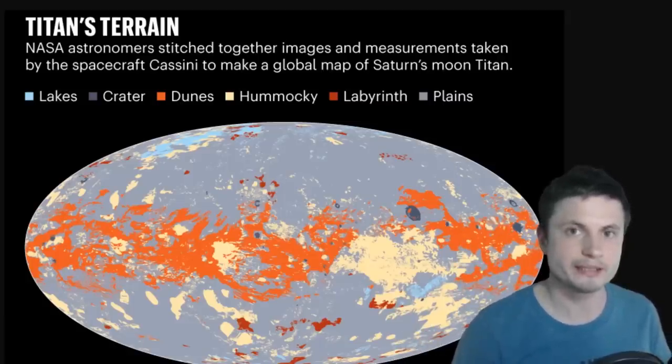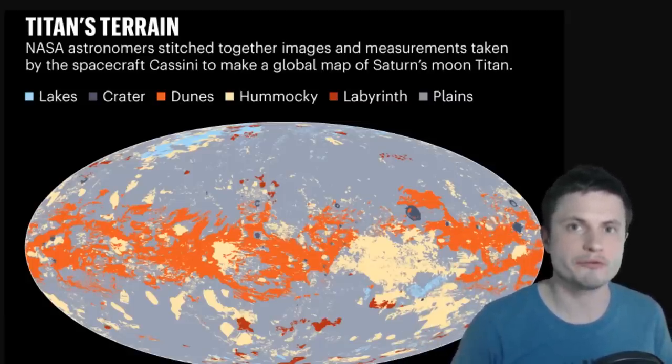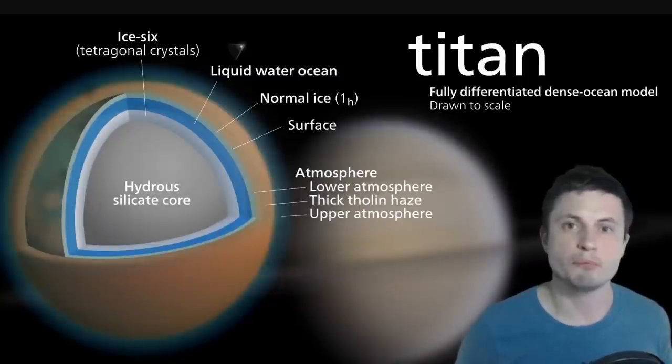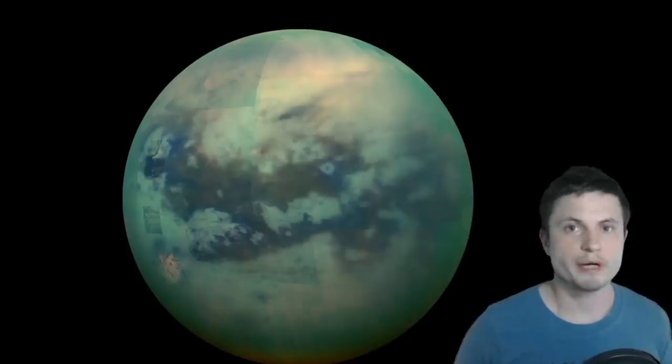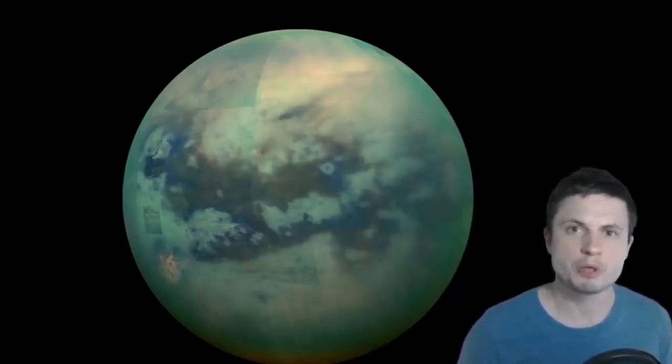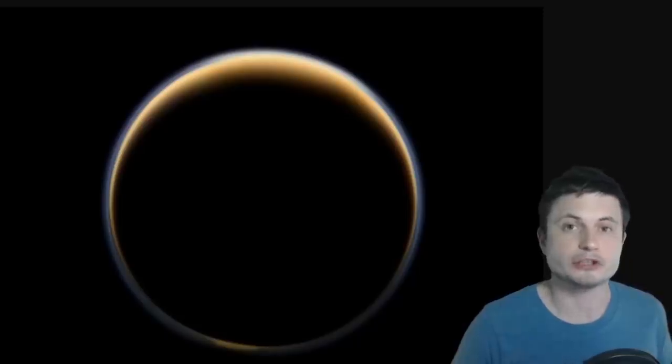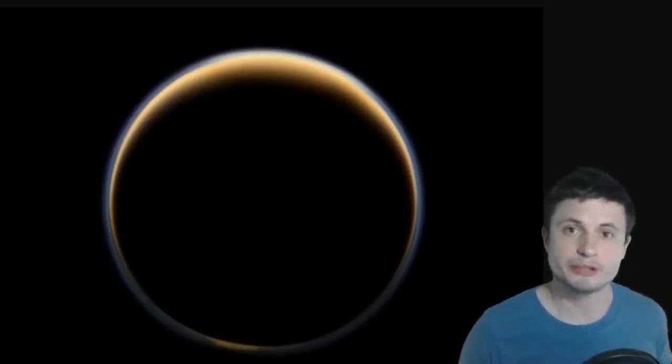Hello wonderful person, this is Anton, and in this video we're going to be talking about beautiful Titan — specifically about a beautiful map recently created by scientists allowing us to create the most detailed map of Titan to date. Titan is the only other body in the solar system where we have officially confirmed actual liquid, and more specifically lakes.